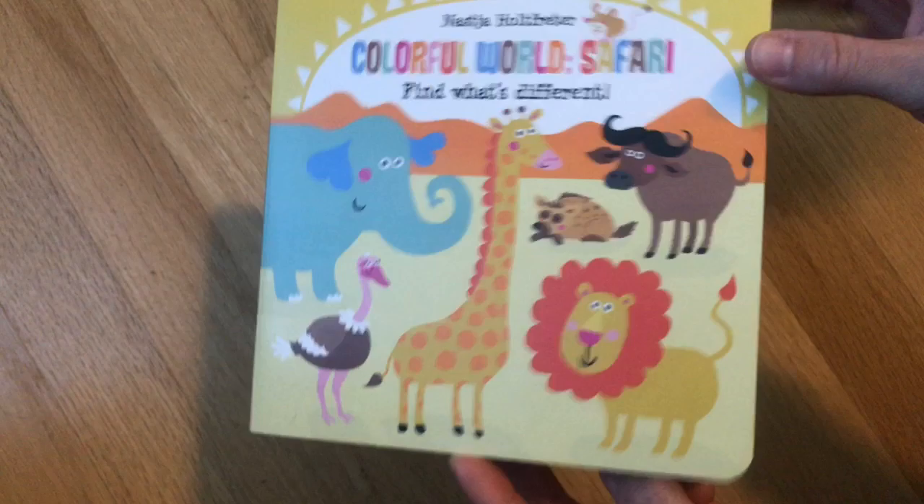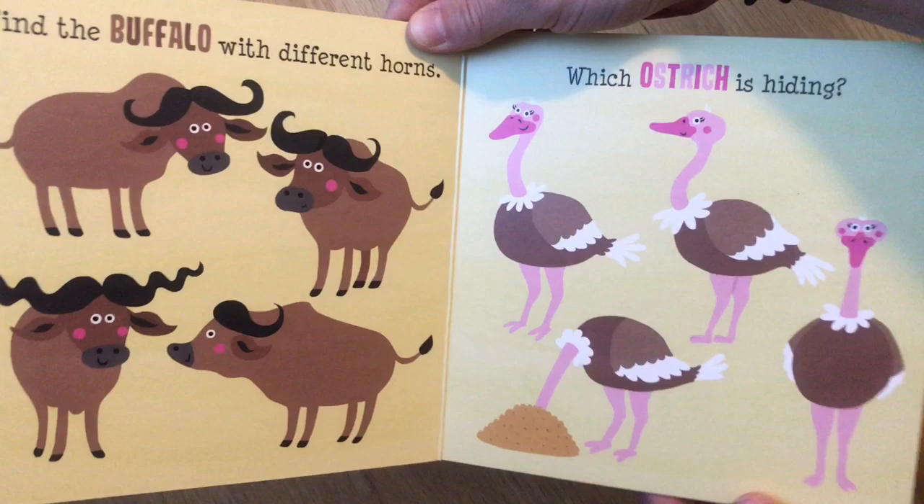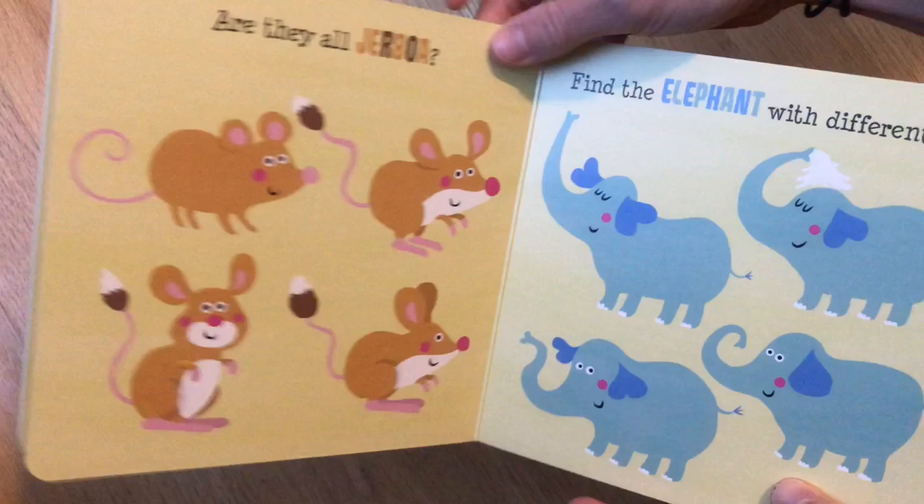On each page it asks the child to find what's different with the specific animals. Who's laughing? Who has colorful stripes? Which ostrich is hiding? Which meerkat is looking a different direction? Find the plant without a match. Find the elephant with different ears.